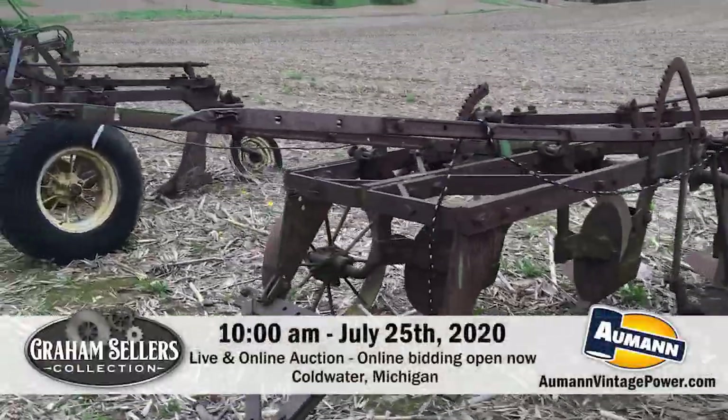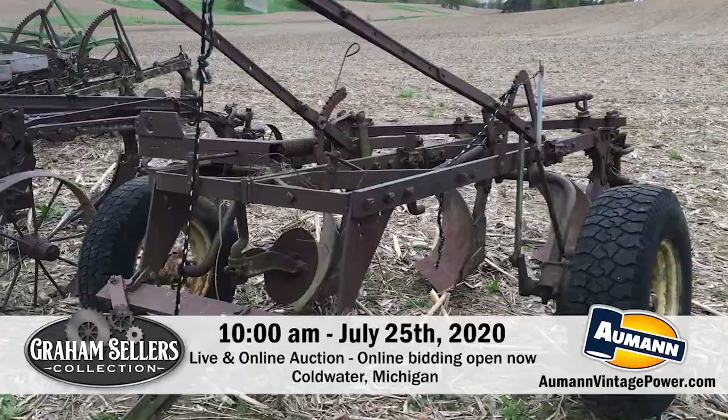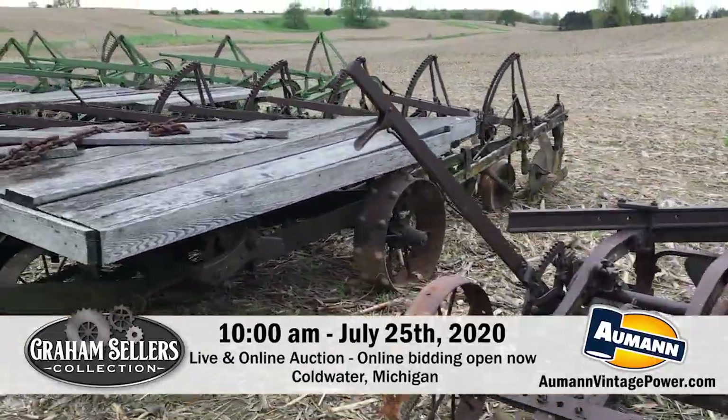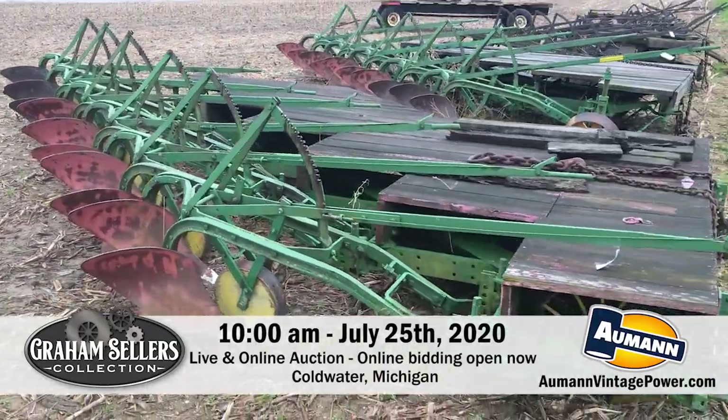These plows are actually all part of the Graham Sellers collection that's going to be selling here at auction coming up. We'll be right back.